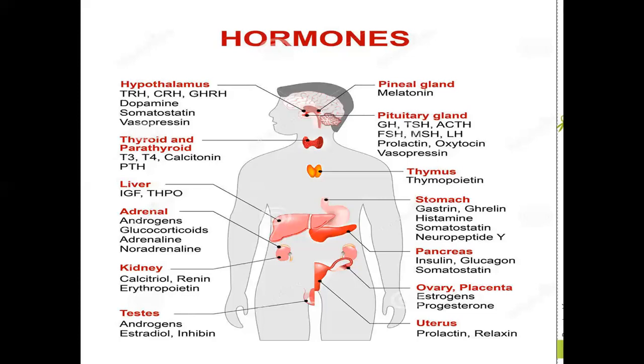The liver is the largest internal organ and gland. The thymus produces thymosin, which activates T lymphocytes. From the adrenal gland, we get androgens and glucocorticoids.